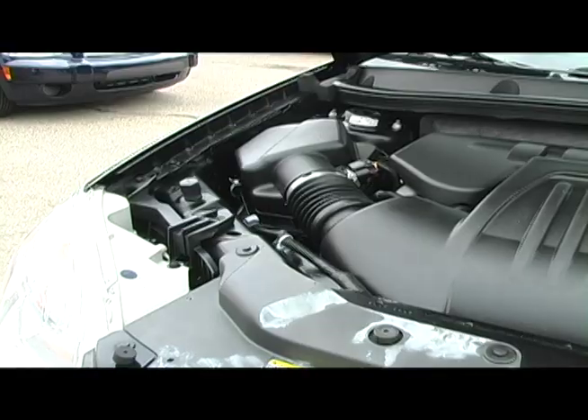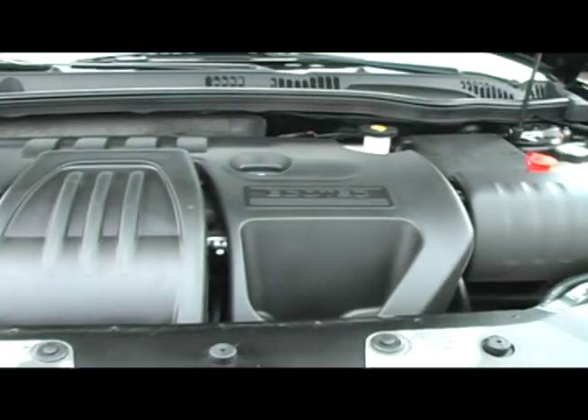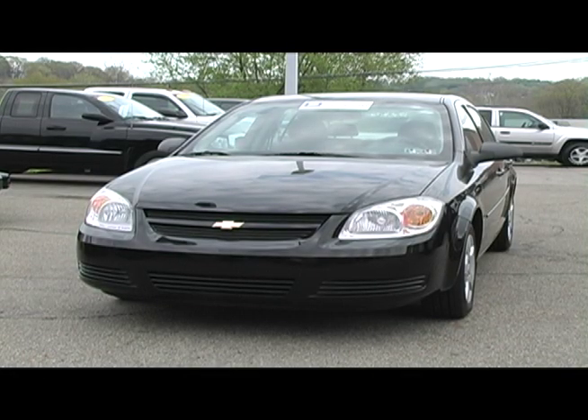Beat the rising gas prices with a very economical 2.2 liter engine that is more than capable of getting 30 miles per gallon. Call or stop down today to see this Cobalt and keep more money in your pockets at the pump.